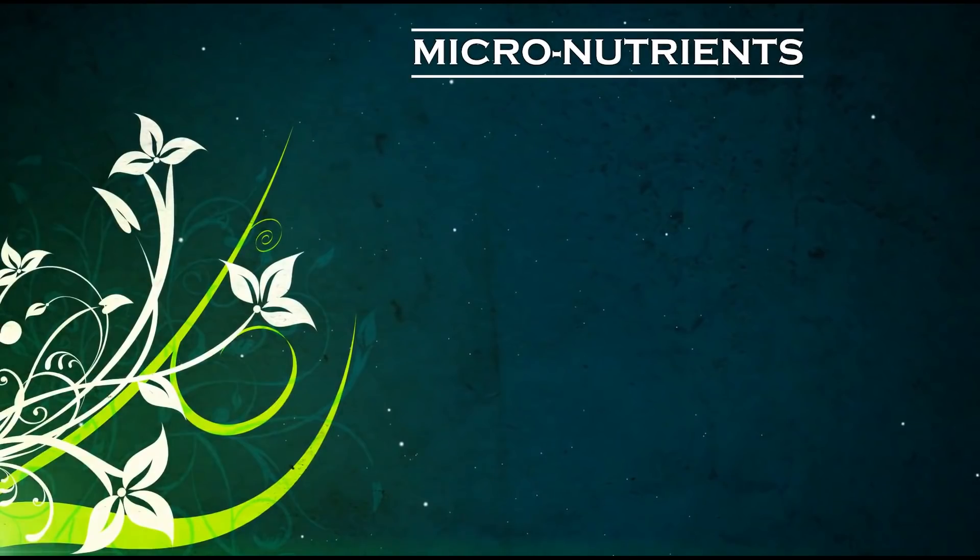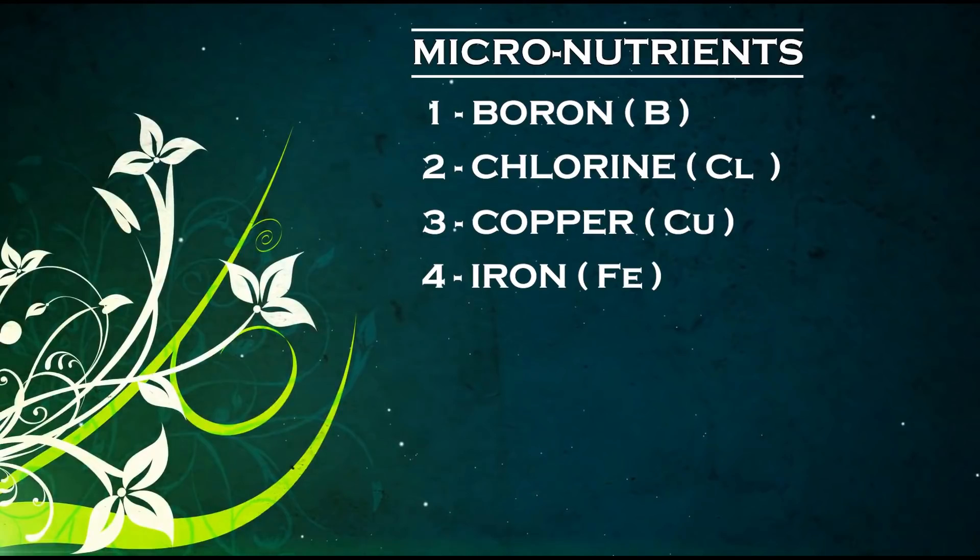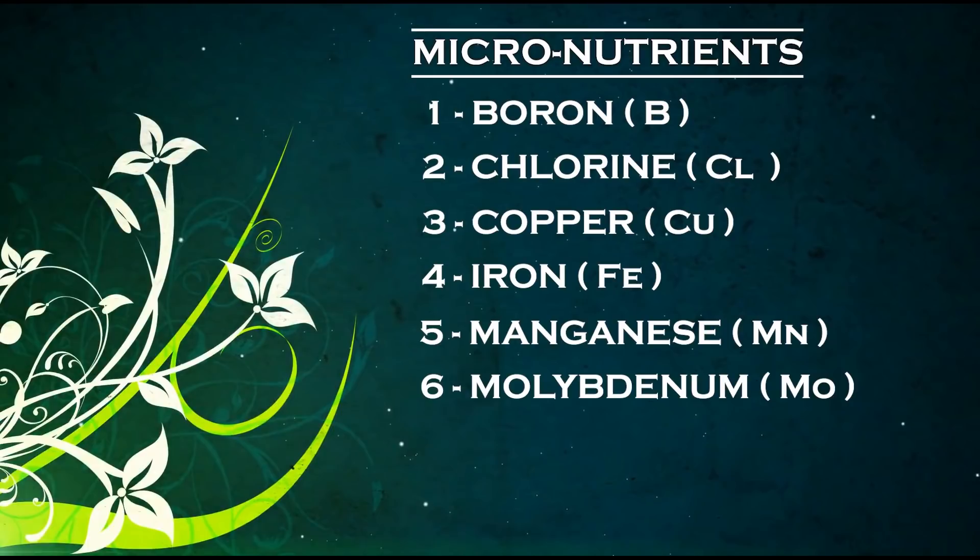And last, we have the seven micronutrients that plants need: boron, which aids in sugar transport, cell division, and the production of amino acids; chlorine, which is essential for photosynthesis and disease prevention; copper, which is also essential to photosynthesis; iron, used in the formation of chlorophyll; manganese, needed for chloroplast production; molybdenum, which helps plants absorb nitrogen; and lastly, zinc, which is an essential component of many plant enzymes.